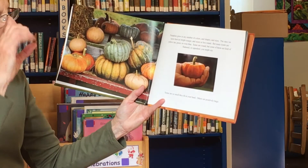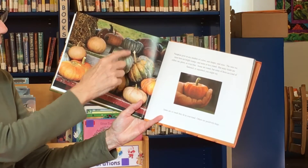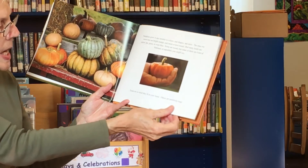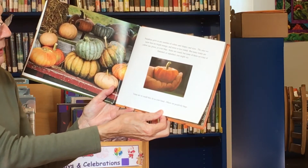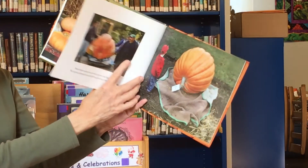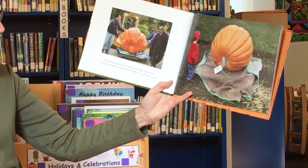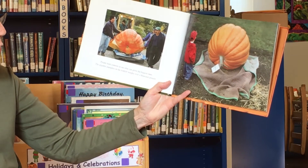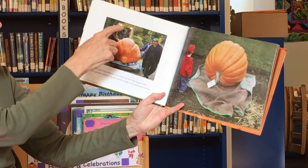Most pumpkins are round, but some are kind of flattened and squashed — you might say squashed, but they didn't get squashed, that's the way they grew. Some are so small they fit right in your hand, while others are huge, and people have contests to see who can grow the biggest pumpkins.